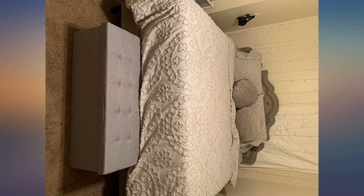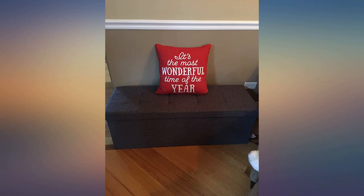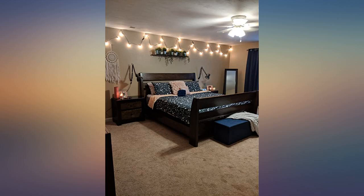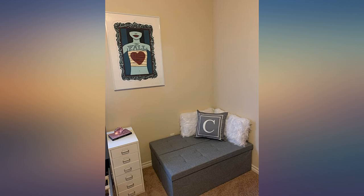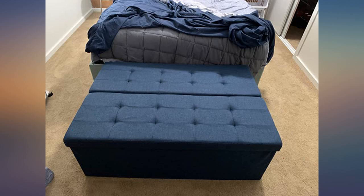Perfect for what I needed. I might even be upgrading it myself by adding legs to it. Great storage and beautiful blue color. Only downside is the smell — when you open the bag the smell is not pleasant at all. But I'm sure with time it'll go away. I already Febreezed the hell out of it.